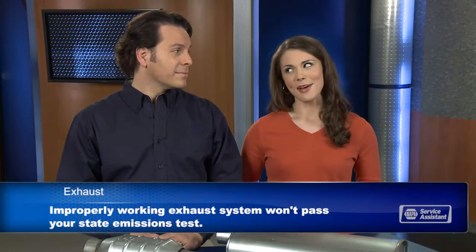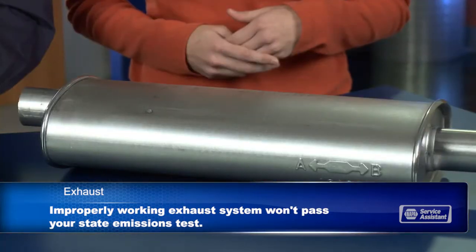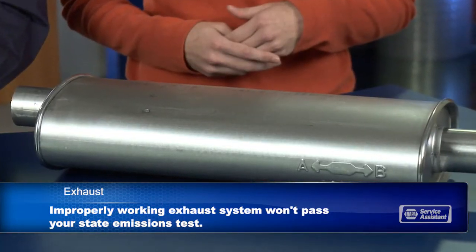These components need to be tested for function with an emissions test from time to time. And that leaves the muffler. You get a muffler that suits your taste: some want whisper quiet, others like a little rumble, and some like a roar.